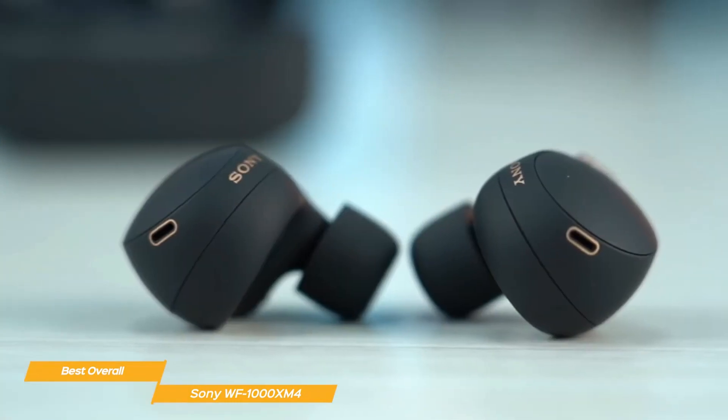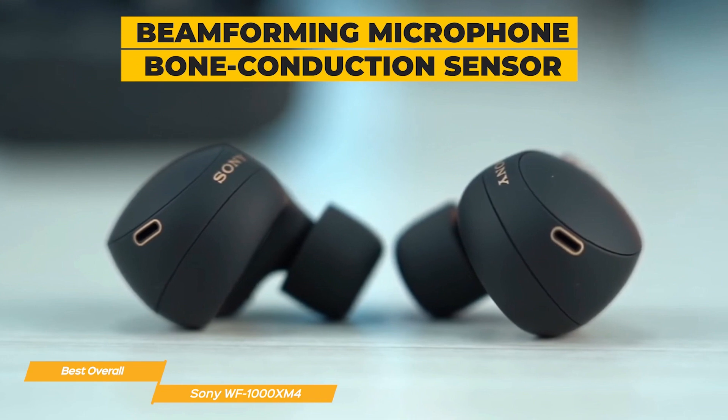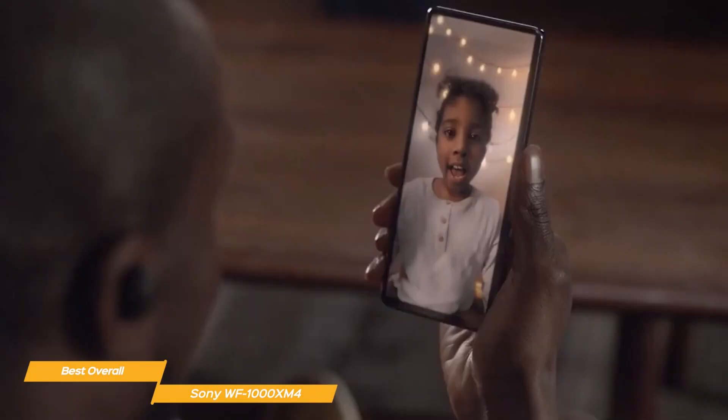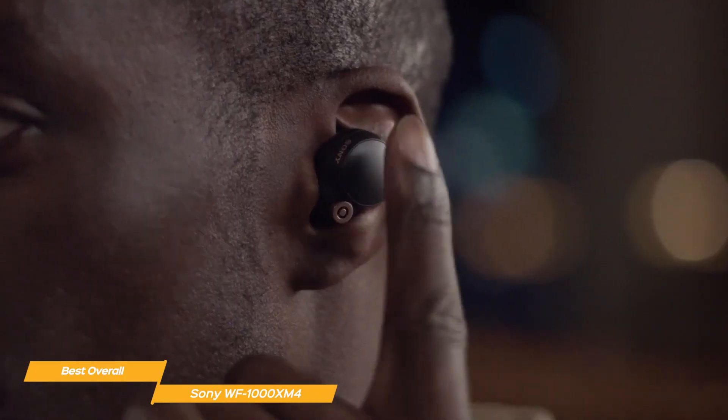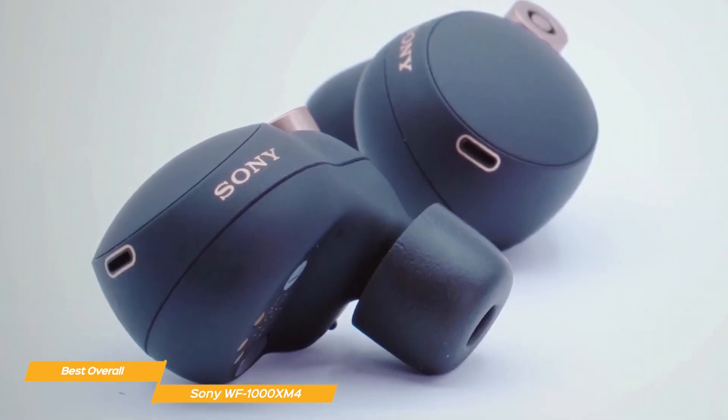When it comes to sound detection, they also excel. You will get excellent voice detection even in noisy environments thanks to their beamforming microphone and bone conduction sensor. They are very adaptable to use in all environments when combined with the excellent noise cancelling. Additionally, the WF-1000XM4 has a speak-to-chat technology, which is very useful throughout your busy day because it automatically lowers volume during conversations.